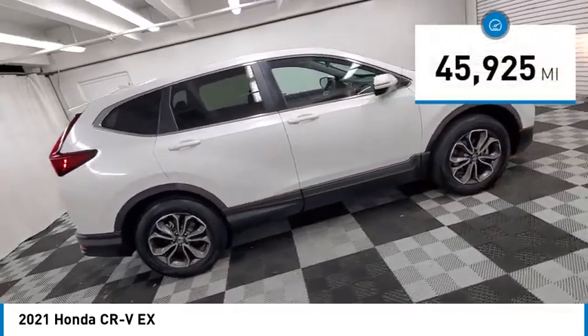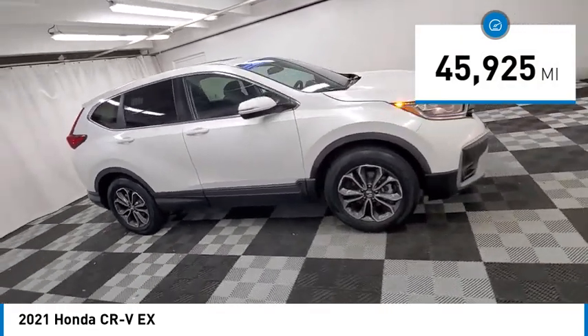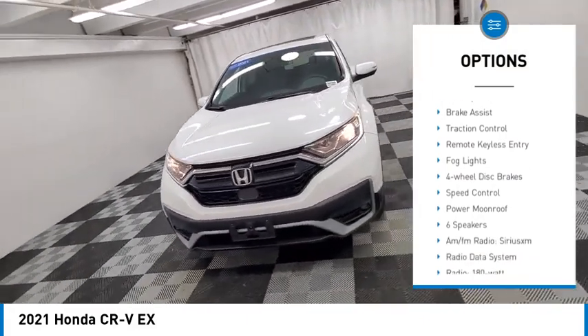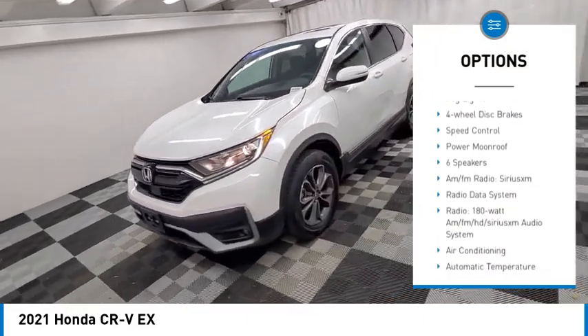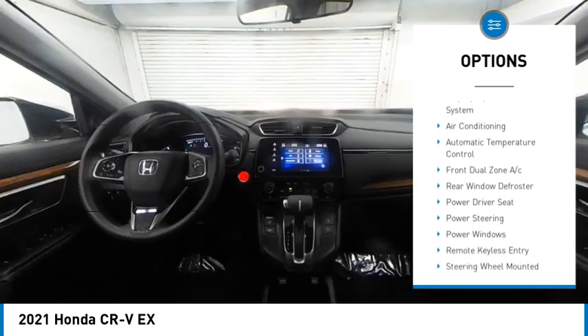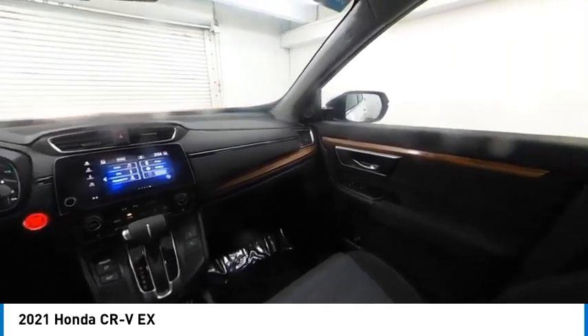This vehicle has less than 50,000 miles. Here are some of this vehicle's great options: electronic stability control, alloy wheels, rear spoiler, brake assist, traction control, remote keyless entry, fog lights, four-wheel disc brakes, speed control, and power moonroof.